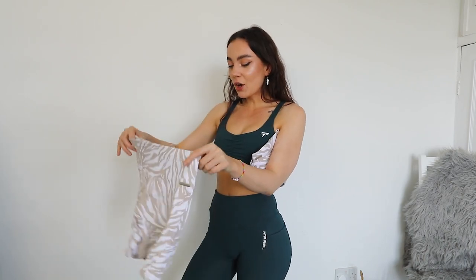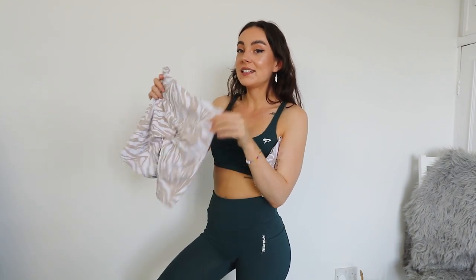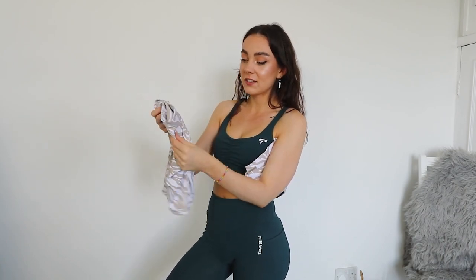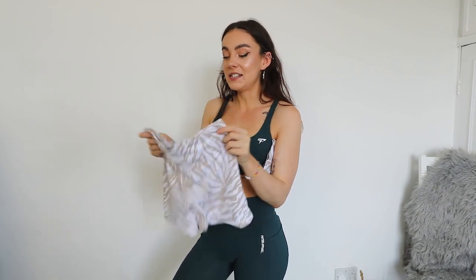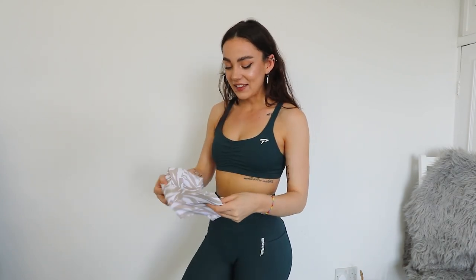I actually own some of the Allure collection already so I kind of know what to expect from the material — it's very breathable and perfect for summer. Starting off with the shorts: they look a little bit shorter than others. I don't think they've done shorts in the Allure collection just yet, so it's really nice to see. These ones have a scrunch bum, no seam up the front, a bit of logo detailing on the side, and a nice elasticated waistband.